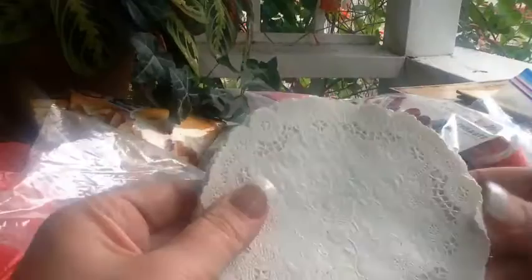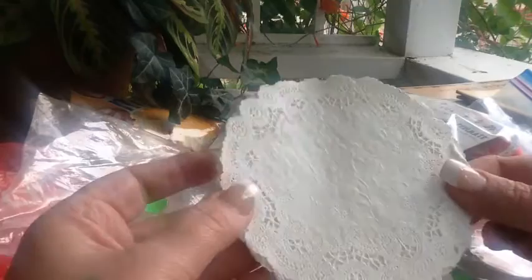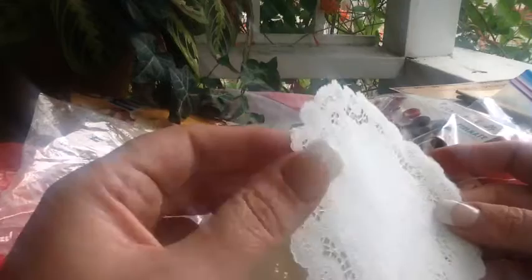I got a bag of old doilies. I know they're no big deal, but these are old so they're different. I just wanted to look at them because they're kind of pretty. The pattern's different and they're lacier — different than the ones we have now.